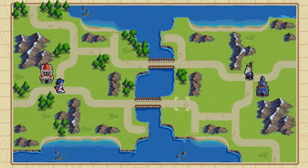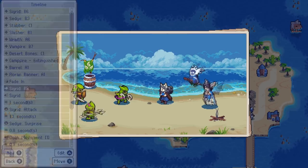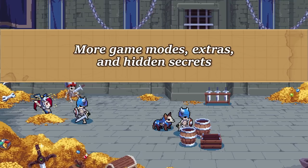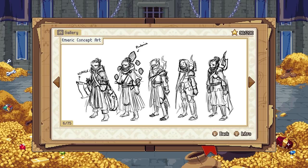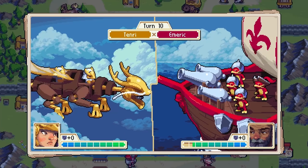Putting that aside, Wargroove is a wonderfully put together package with an extensive story campaign that does get difficult in the later levels. While the story is perhaps a little generic, I did have enough of a push to keep me playing. The game is rounded off with multiplayer support, a level and campaign editor, a puzzle mode, extras and secrets. So as a turn-based strategy game, something that I would recommend.